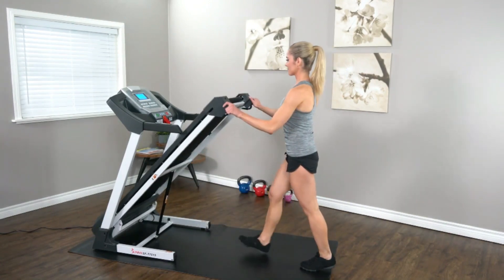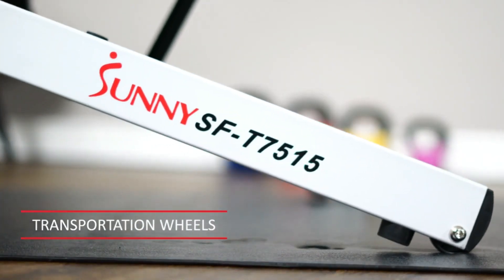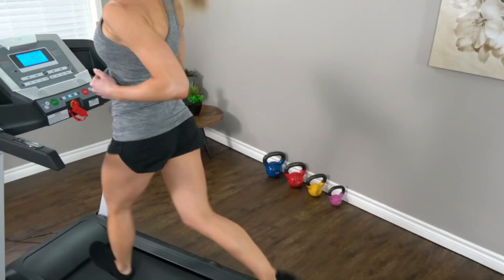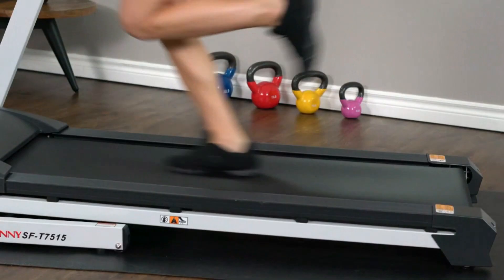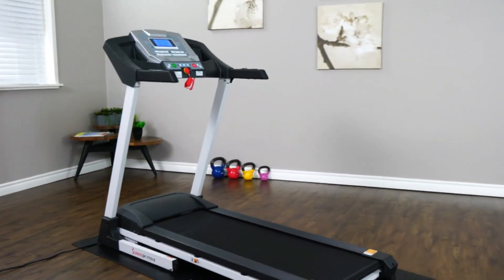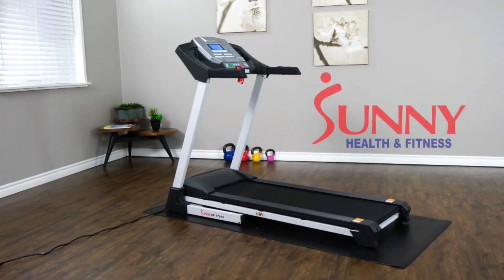While this Sunny Health & Fitness treadmill offers excellent value for its price, it's not for higher-intensity workouts. So, if you want a walking or light-jogging treadmill in the budget range, the Sunny Health & Fitness SF-T7515 is the best on the market.